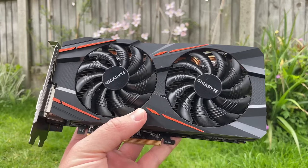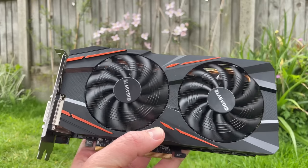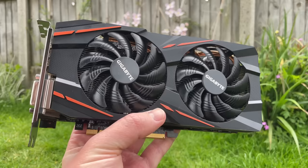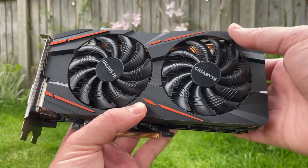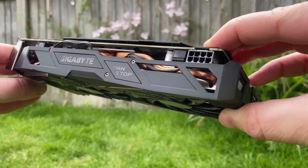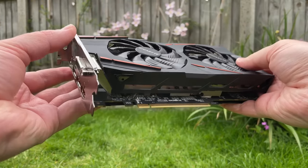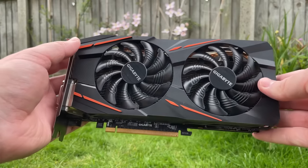Hello everyone and welcome to another video. The AMD Radeon RX 580 just turned 6 years old. If you bought one of the 8GB models back in 2017 and decided to hold on to it, I don't need to tell you what a great investment that was. For between $230 and $300 depending on the model, the 580 offered excellent 1080p gaming performance and even held its own at 1440p, giving Nvidia's now legendary 1060 a good run for its money.